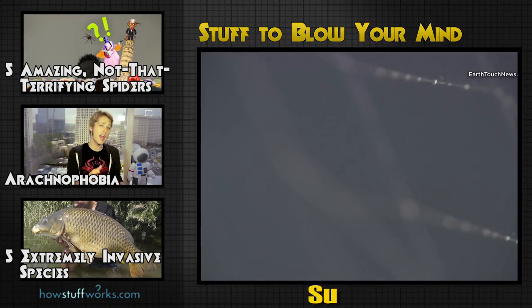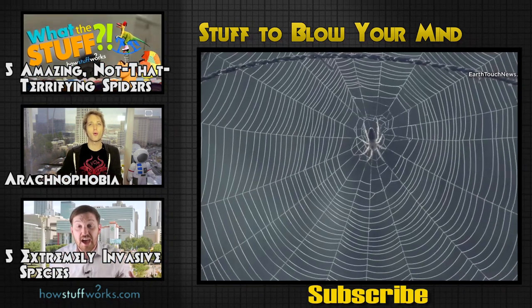If you enjoyed this video, be sure to check out these three videos as well, and don't forget to visit us at stuff2blowyourmind.com.